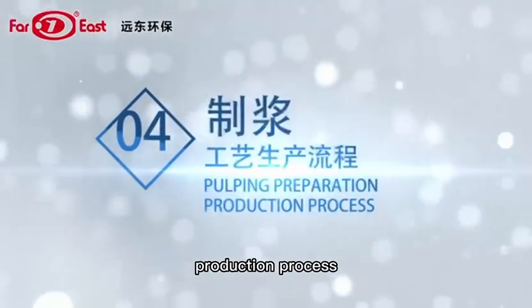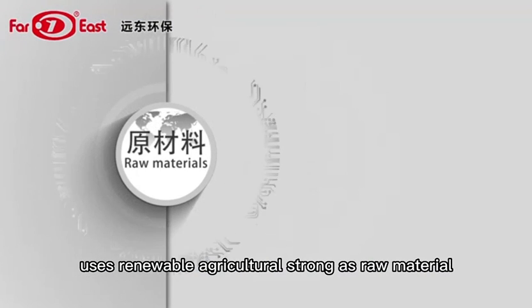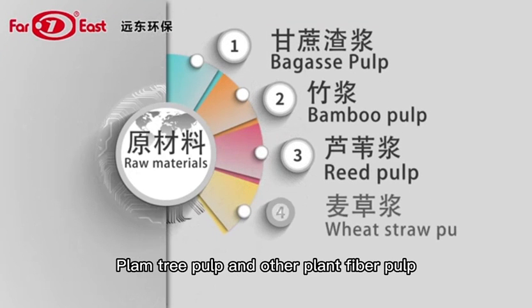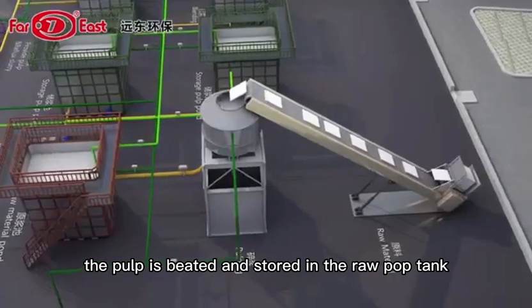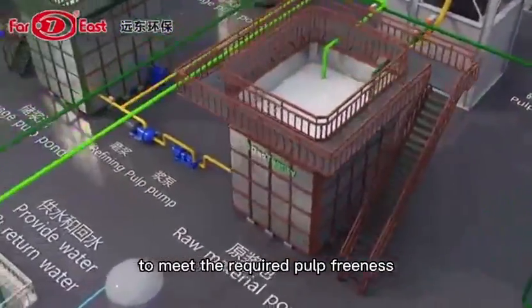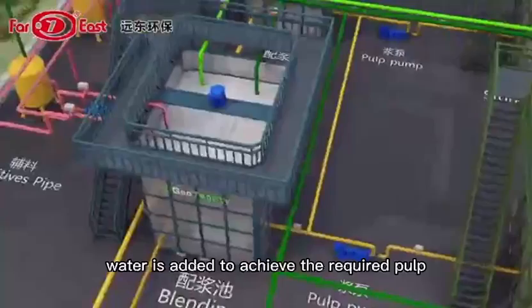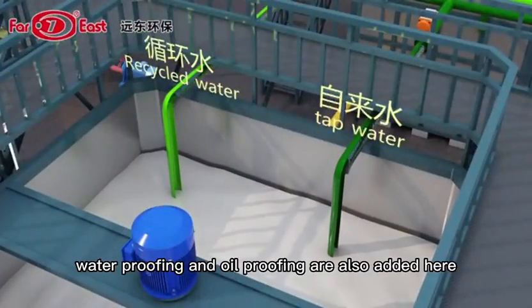Pulping preparation production process: Pulp-molded environmental health tableware uses renewable agricultural straw as raw material, including bagasse pulp, bamboo pulp, reed pulp, weed straw pulp, pound pulp, wood pulp, and other plant fiber pulp. The pulp is prepared and stored in the raw pulp tank, then processed by a refinery machine. To meet the required pulp freeness, the pulp flows to the mixing tank by gravity. In the mixing tank, water is added to achieve the required pulp consistency, and waterproofing and oilproofing agents are also added.